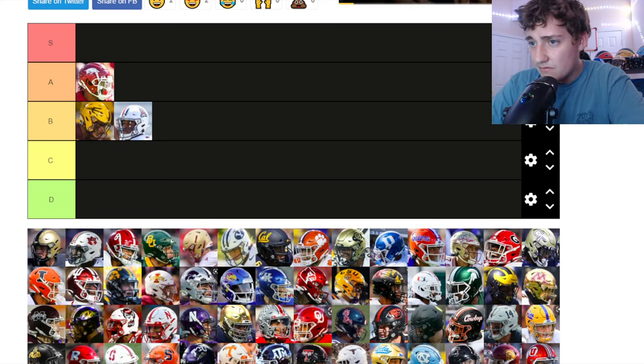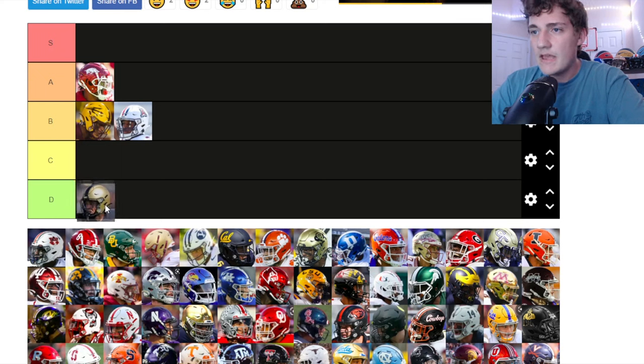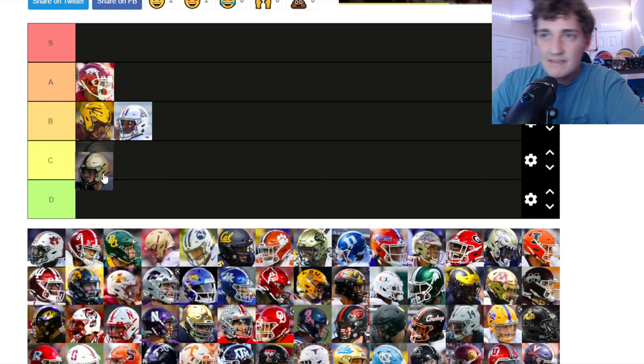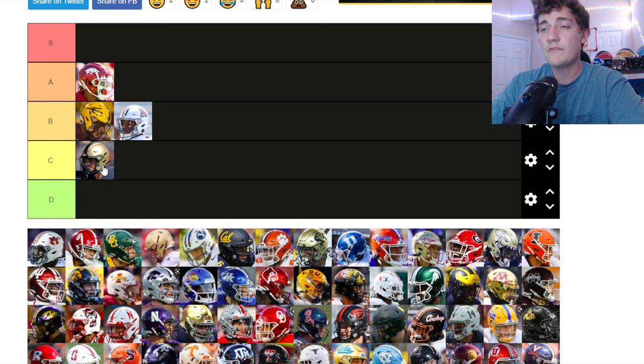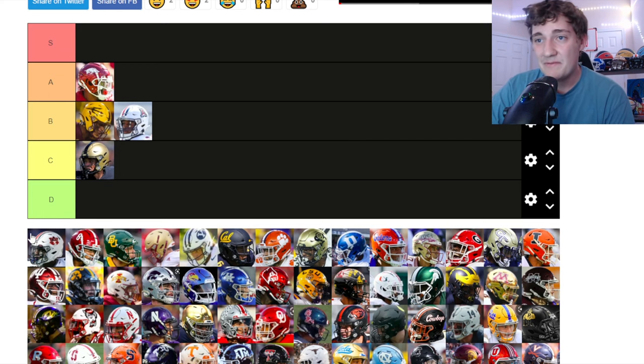This next one — it's not Purdue, Vandy, or Notre Dame. Black and white... I think this might be Army. Solid gold but not as good as Notre Dame's solid gold. I'll give respect to the Army — we got to respect our troops — but I'm putting it at C tier. It's really plain but not all the way trash.